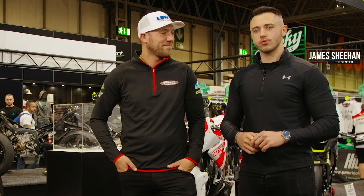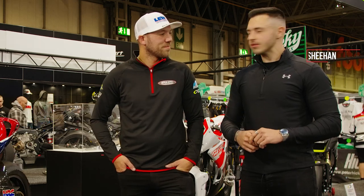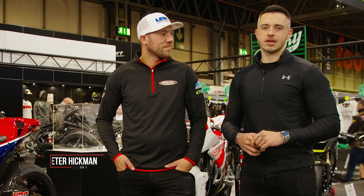Welcome to What's New for 22. We're here with probably someone that doesn't need an introduction but we'll give him a little one anyway — BSB rider and TT legend Peter Hickman, possibly the busiest man outside of racing, and he's going to talk us through what's happening for 2022.